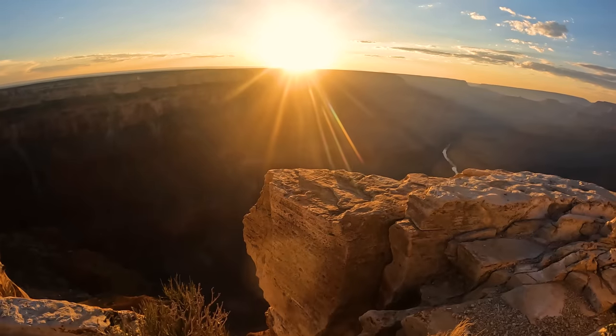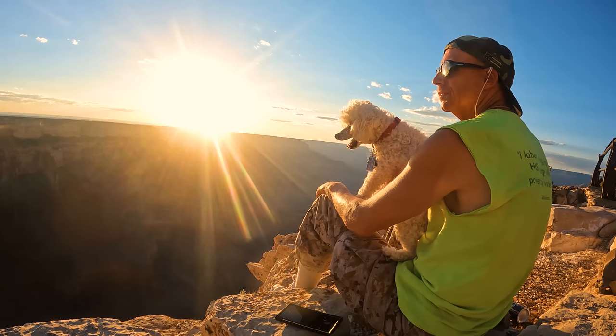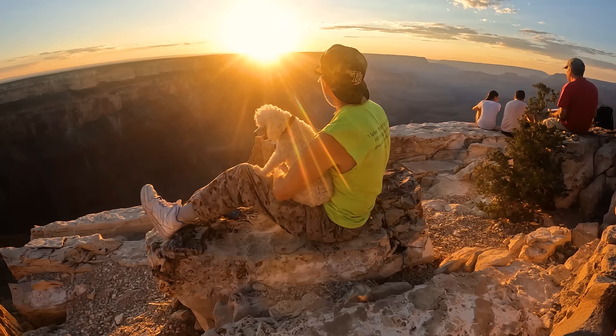Mojave Point is a great place for sunset. Now let's head to Grand Canyon West.